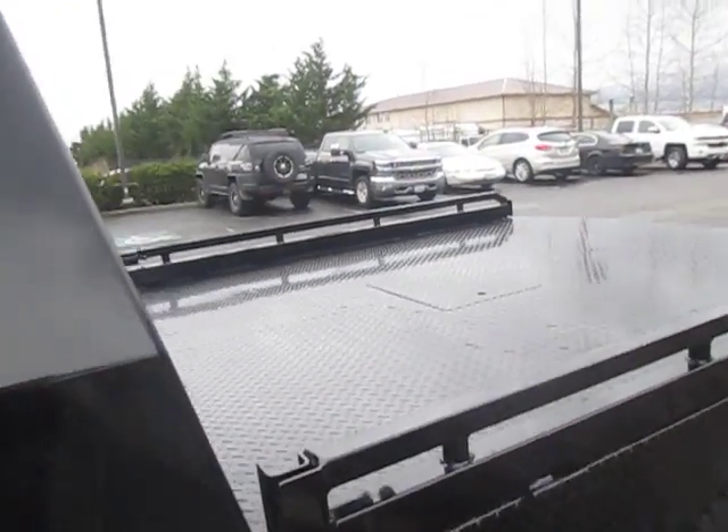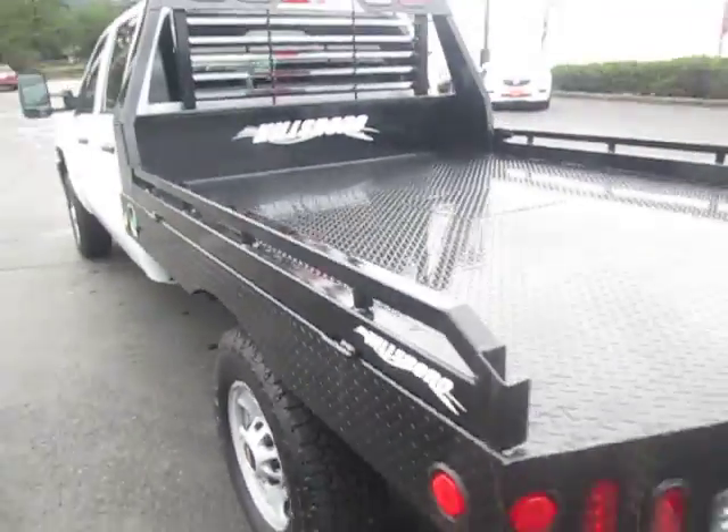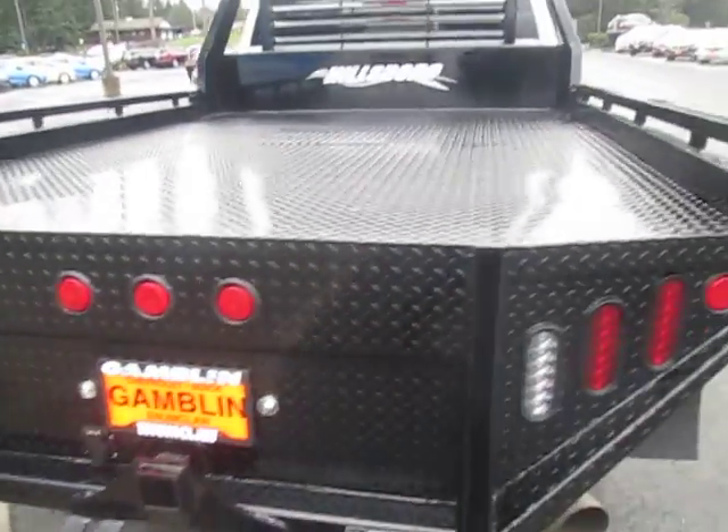See a just installed flatbed. Tires and wheels are in great shape. It's a Hellsboro flatbed. Got towing gear for whatever you're hauling.